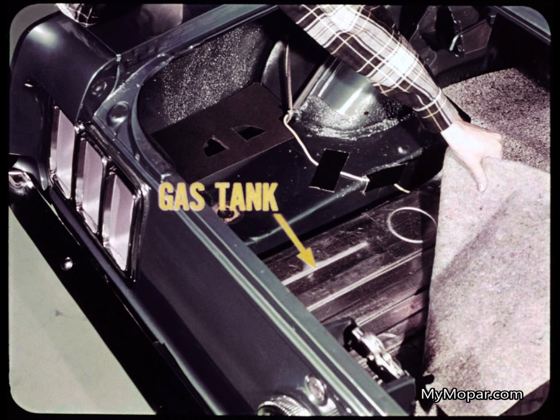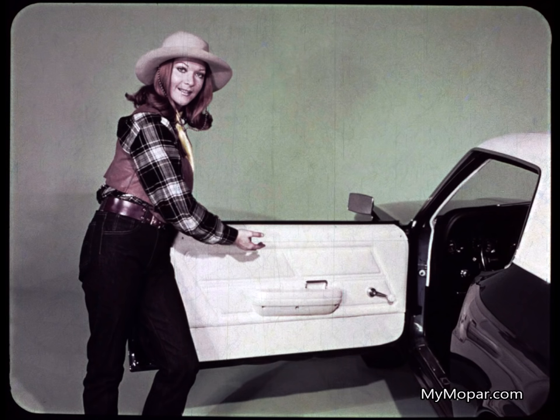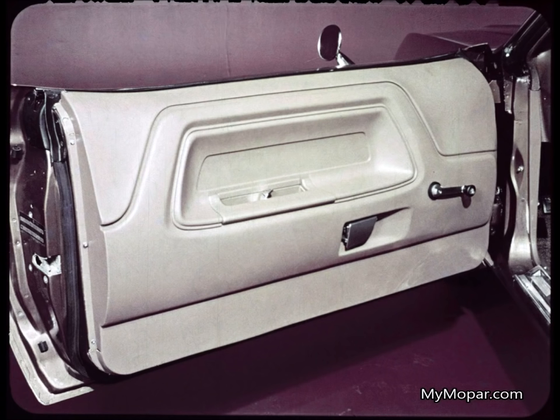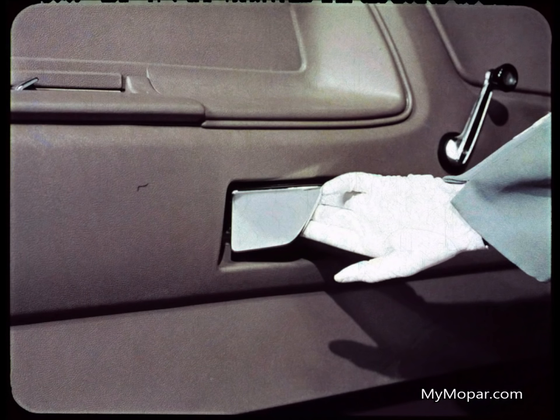Now let's see how Challenger meets the challenge of interior design. Cougar has a squeeze grip handle in the armrest and a screwed-on armrest — Mustang has the same, exactly. Challenger offers a beautiful recessed armrest molded right into the door, not just screwed on. Next, a whole new thing in door locks — right here in the armrest, no more button on top of the door. And this cool new style paddle grip handle.